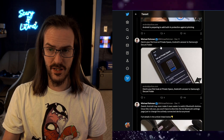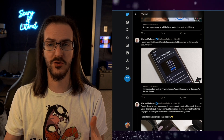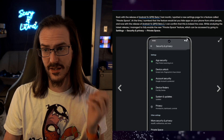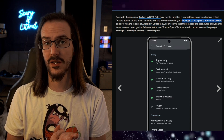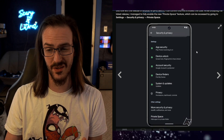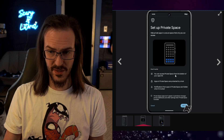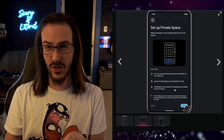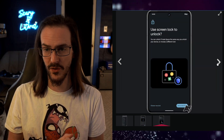The first one I want to call out is Private Space. This has popped up in some earlier QPR Betas but hasn't been enabled. Michelle was able to dig in a bit deeper and they can now confirm that this is a settings page that will allow you to hide apps on your phone from other people. We've seen this on other OEMs like Samsung. It'll be at the bottom of your apps list — it is a private space, protected by a lock, and notifications from apps in the private space are hidden.